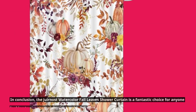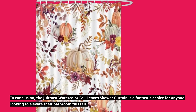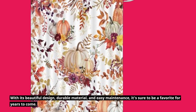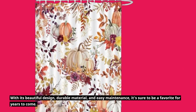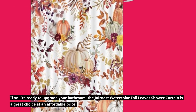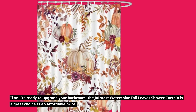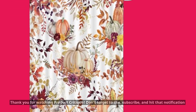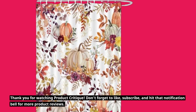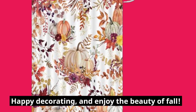In conclusion, the Juirnost Watercolor Fall Leaves Shower Curtain is a fantastic choice for anyone looking to elevate their bathroom this fall. With its beautiful design, durable material, and easy maintenance, it's sure to be a favorite for years to come. If you're ready to upgrade your bathroom, this is a great choice at an affordable price. Thank you for watching Product Critique — don't forget to like, subscribe, and hit that notification bell for more product reviews. Happy decorating, and enjoy the beauty of fall!